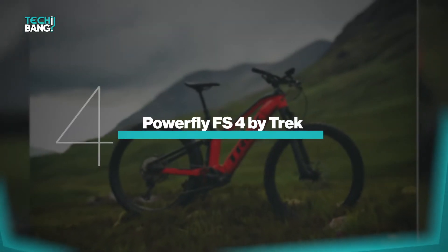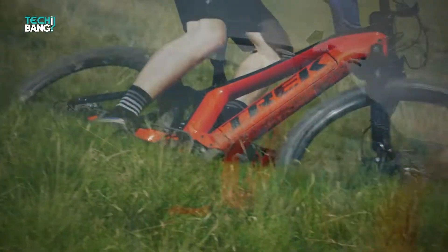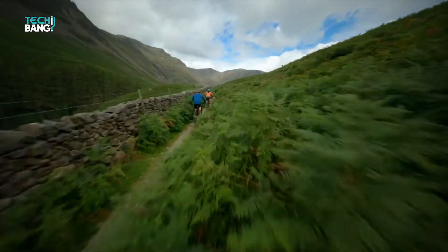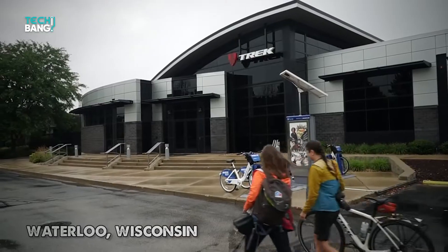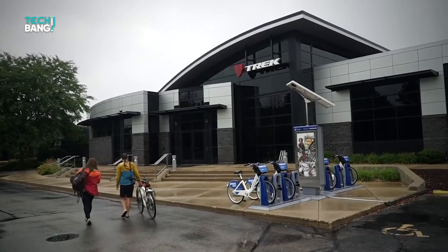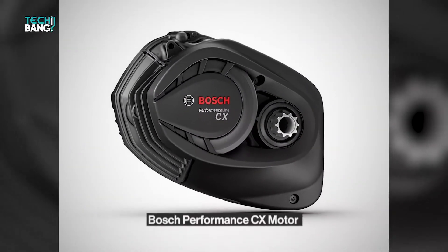The Trek Powerfly FS4 offers everything from a smooth ride to long-lasting suspension, making it excellent for riding in the woods or in the city. Trek has been making the best Type 1 e-bikes available since 1976. This e-bike company, based in Wisconsin, creates and develops its bikes to keep pricing low, and when it comes to Type 1 e-bikes, you're looking at a pretty mid-range cost.